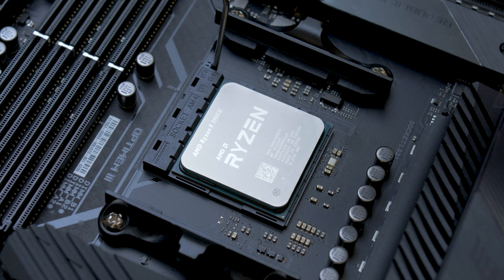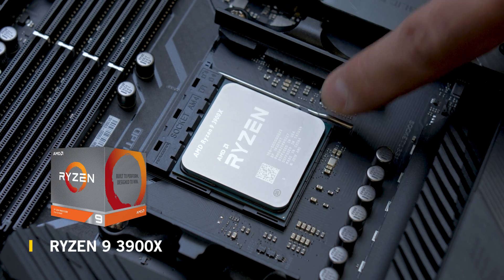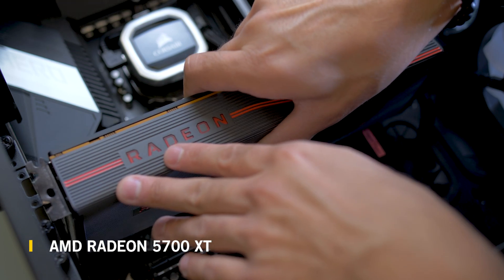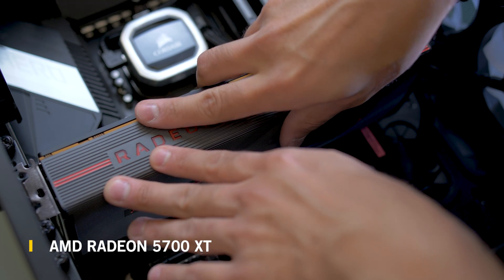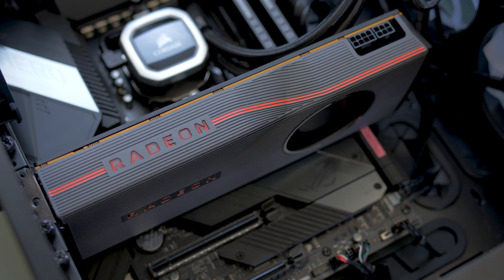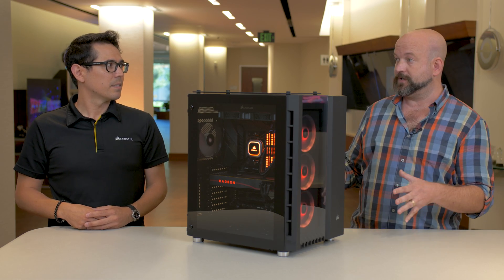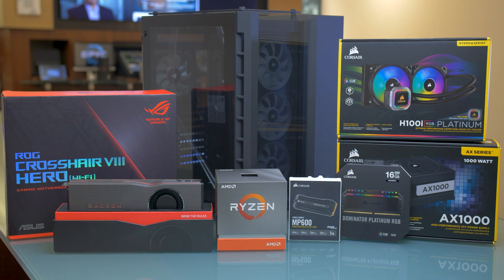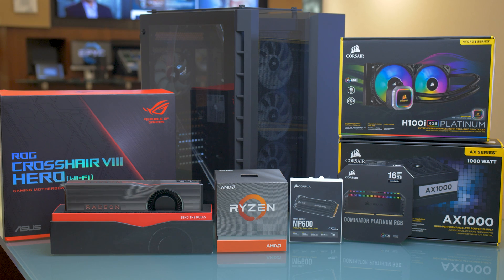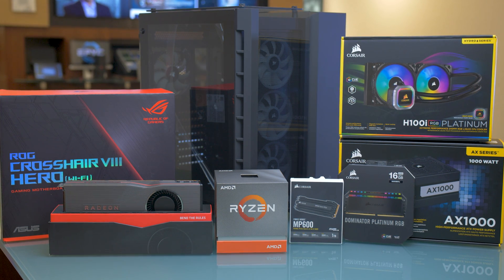This system has a Ryzen 9 3900X — it's a 12-core, 24-thread processor. We have our latest 7-nanometer Radeon 5700 XT graphics card, and that forms the basis of this gaming, streaming, ultimate PC. And then we've got a whole bunch of Corsair technology Kevin's going to tell you about.